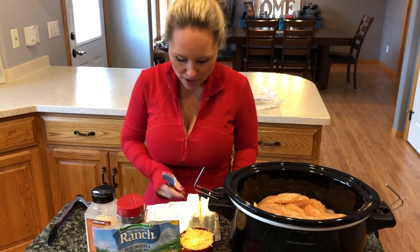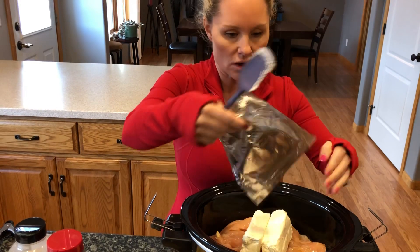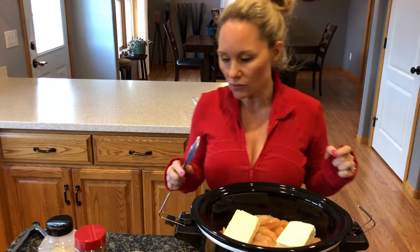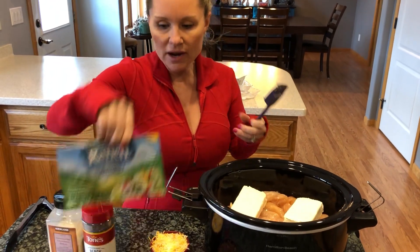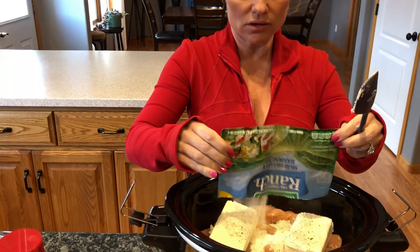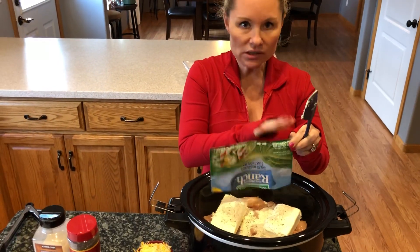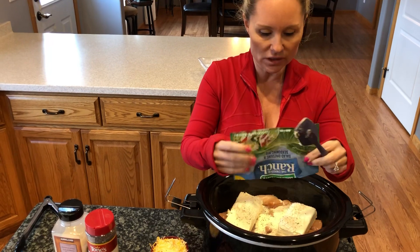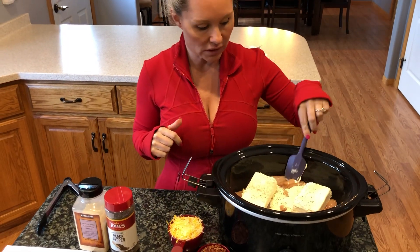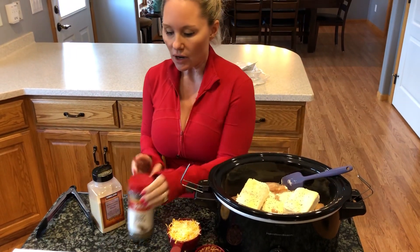On top of the chicken we're going to put two full bricks of cream cheese — these are full fat, nothing light or low fat about them. Just put those on top; no need to cut them up or do anything special. Then I have two packets of Hidden Valley Ranch dip mix and we're going to pour that on the top. There is no need to add extra salt because there's quite a bit of salt content in the dip mix packets.